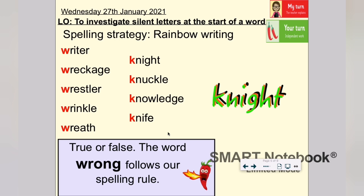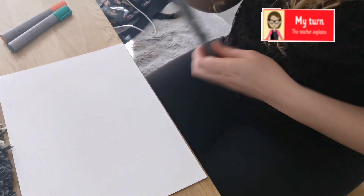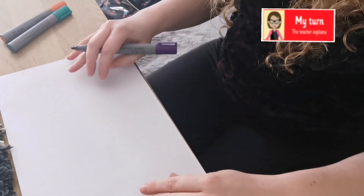Let's have a look at how we can practice our spellings using the spelling strategy rainbow writing. You're going to need some different coloured pens or pencils and a piece of plain paper. For each of your spelling words, I'd like you to practice them using rainbow writing.